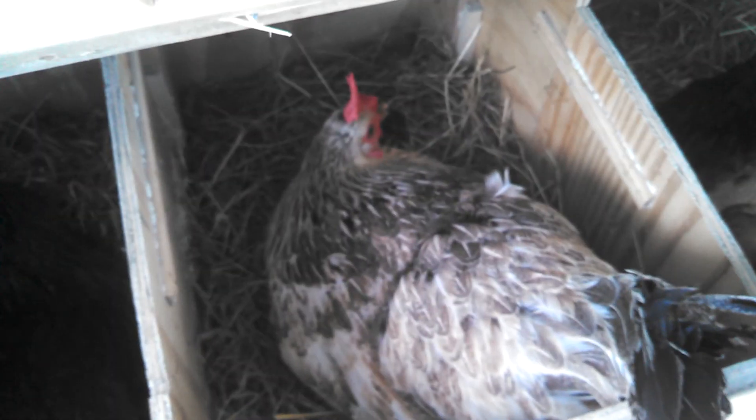I wanted you to see this. Three out of four nesting buckets are being occupied. And now we're going to walk over here and go to the other nesting buckets. And there's three of them being occupied here.